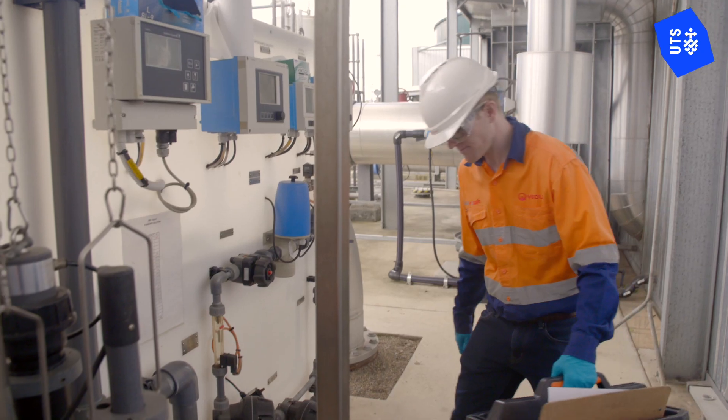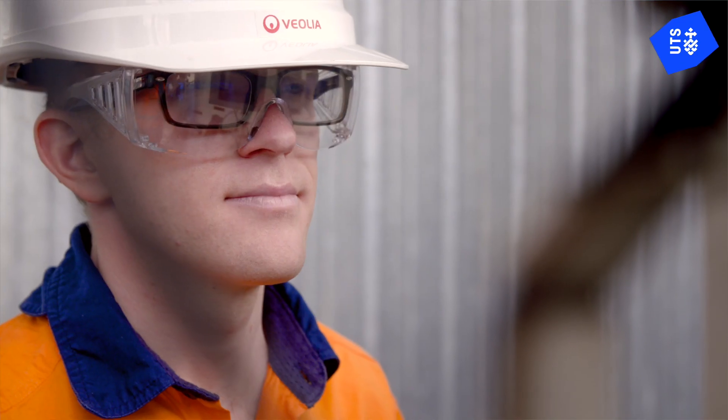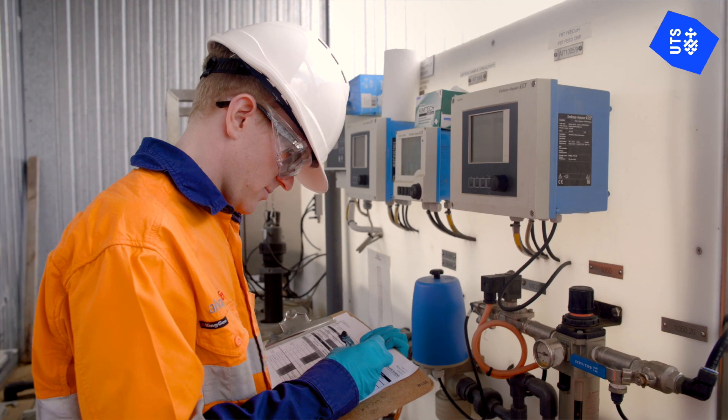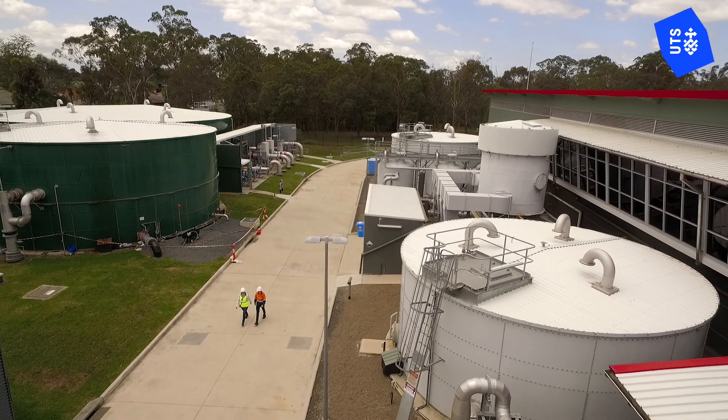I want to drive efficiency and reduce waste in business — looking at what we're currently doing, how we're currently doing it and where we can improve on this. Not only is that good for the business, it's good for the environment and it's good for the planet.